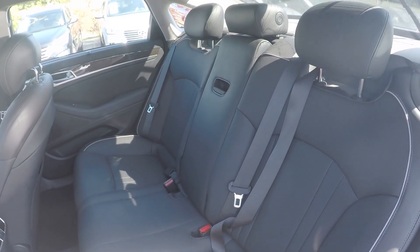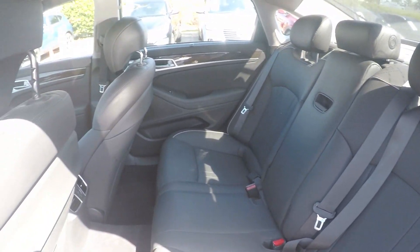A look in the back seat — we do have a nice leather seating surface, very well kept and managed throughout the vehicle.